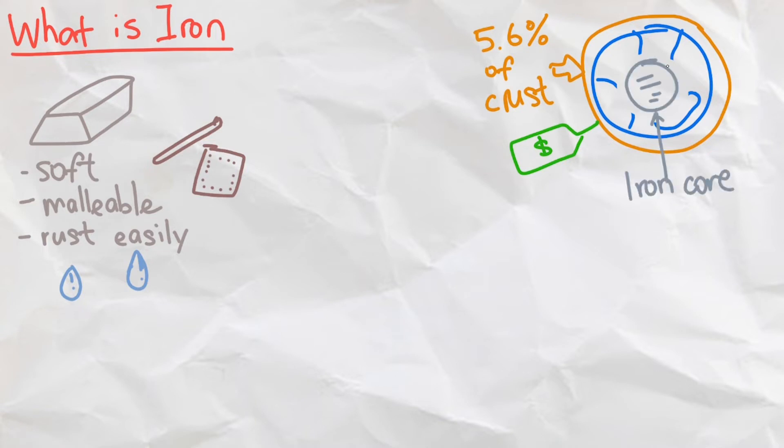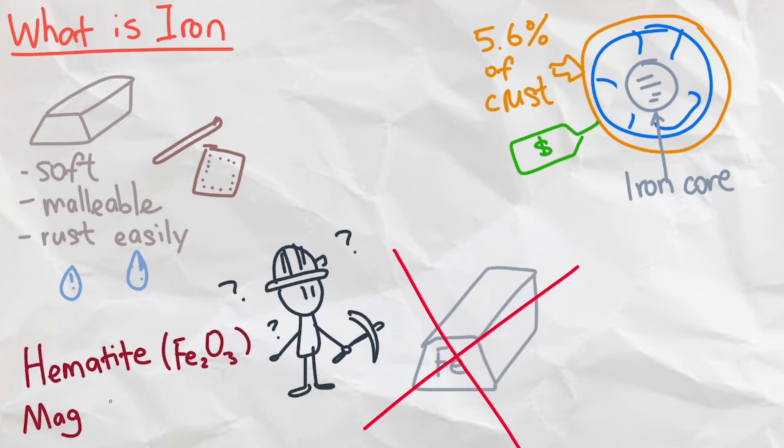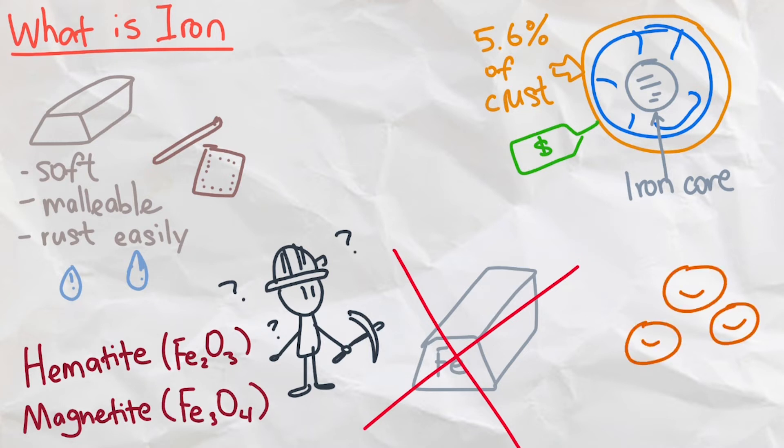Even our Earth's core is made of iron. Naturally, we don't really just have a chunk of iron laying in the ground — it's found in ores, namely hematite and magnetite. Iron is also essential for organisms, as it helps our blood transport oxygen and it helps plants create more chlorophyll.